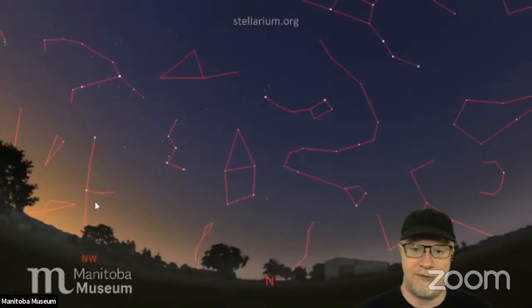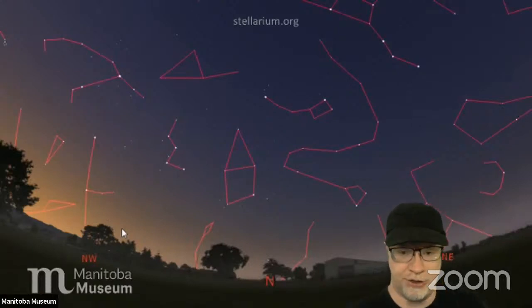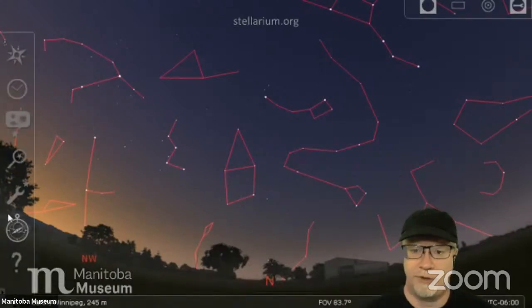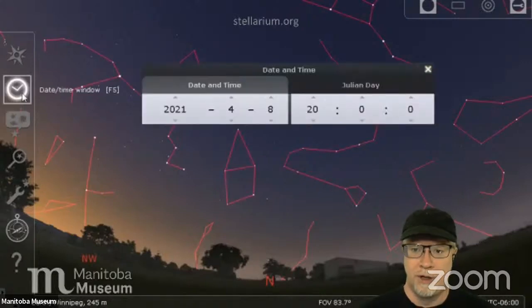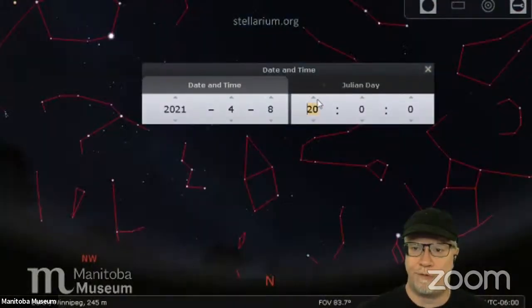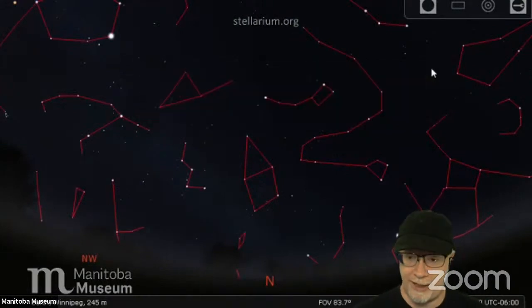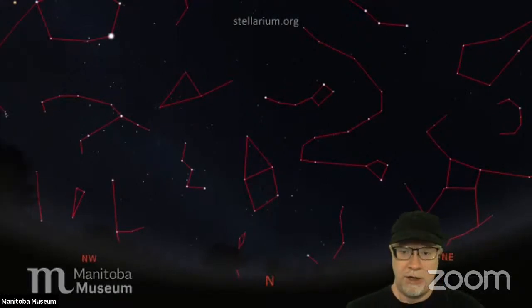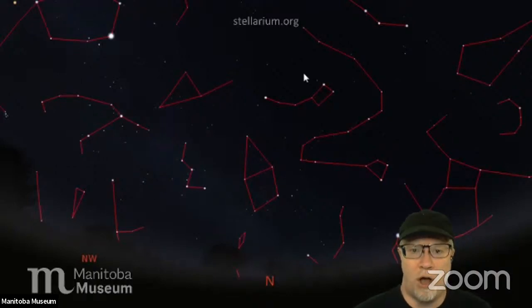We've also focused on Queen Cassiopeia for a while — she's getting pretty low in the northwest. In fact you'll notice the sky isn't even really dark over in that part of the sky yet. We're showing the sky at eight o'clock tonight, and frankly that's just not late enough to have a fully dark sky. The program Stellarium is a free desktop planetarium simulator that lets you make your own star maps and see what's up in the sky — you can download that and basically do this whole thing yourself.